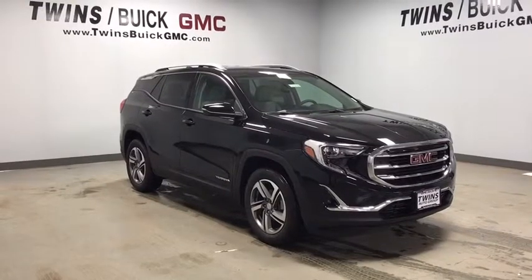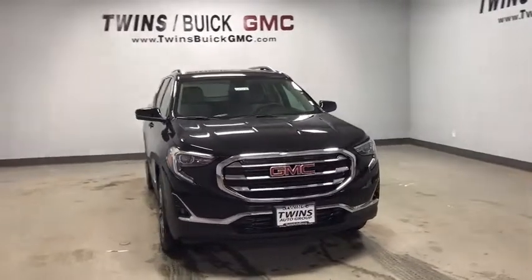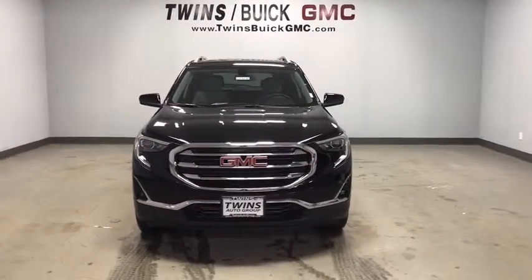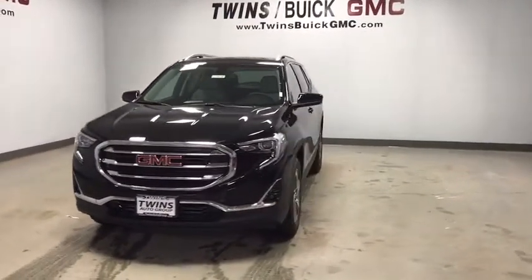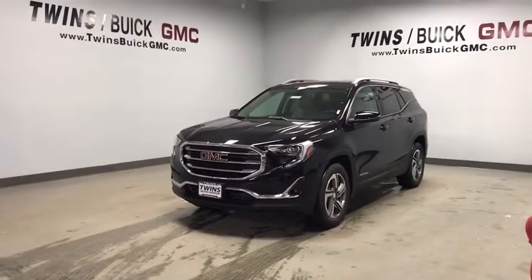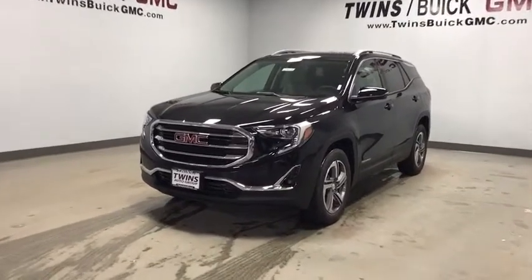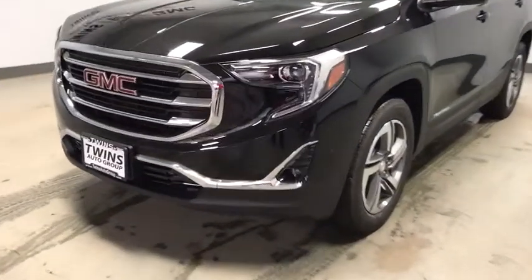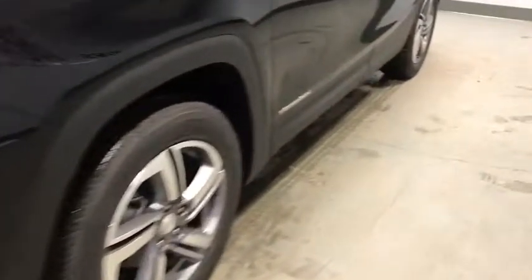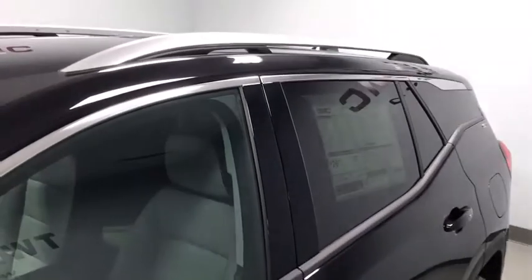2019 GMC Terrain. The GMC Terrain combines the benefits of a crossover with the style and functionality of an SUV. Terrain offers uncompromised capability, a balanced stance, and a commanding view of the road, letting occupants enjoy a confident, thriving experience. An EPA-estimated 32 highway MPG is not bad either. This vehicle has less than 100 miles.